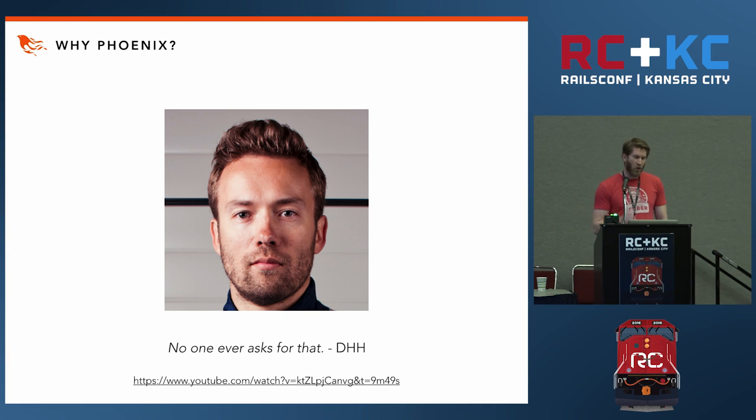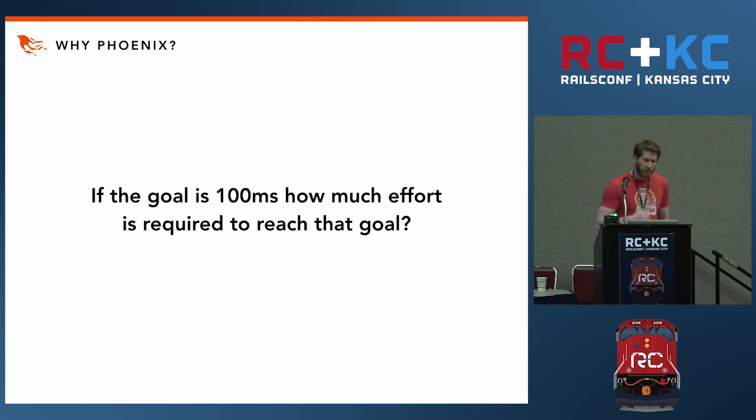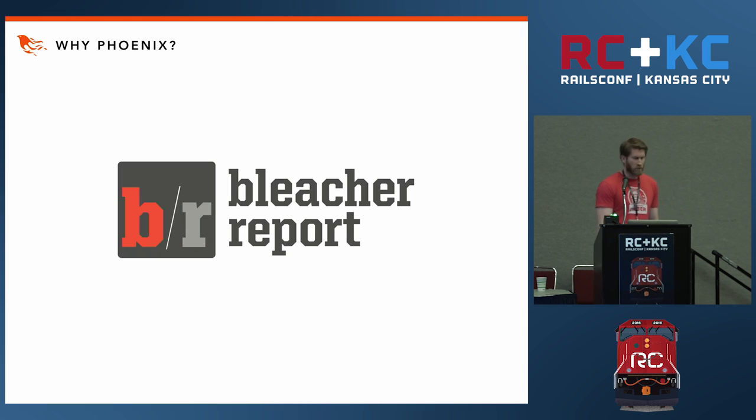The thing is, DHH is right — absolutely right. None of our customers are complaining if our page renders in 100 milliseconds instead of 50, or 200 milliseconds instead of 100. So the real question isn't who wants some 100-millisecond response times. The real question is: how difficult is it for your engineering team to achieve that performance on a consistent basis? How much effort is required to reach this threshold?